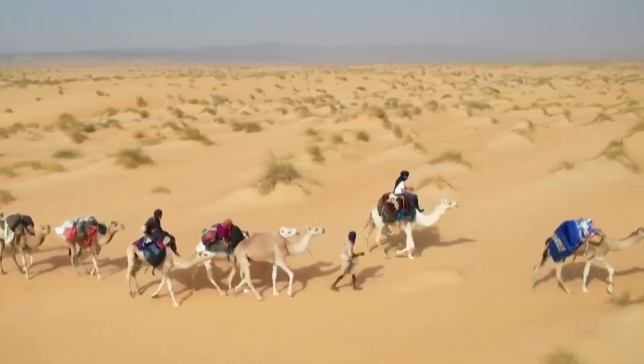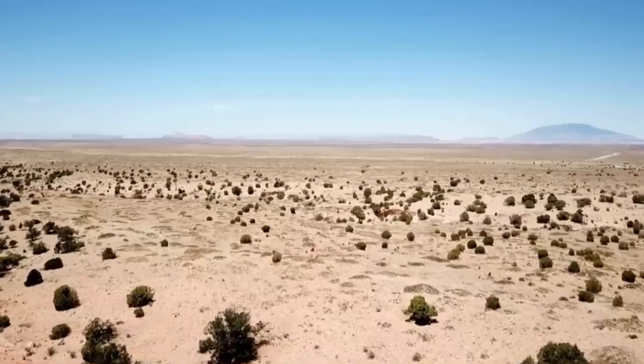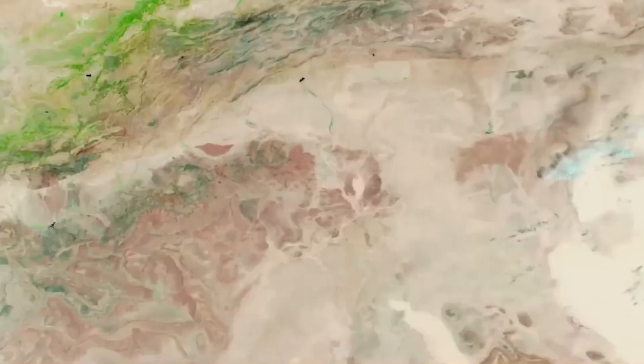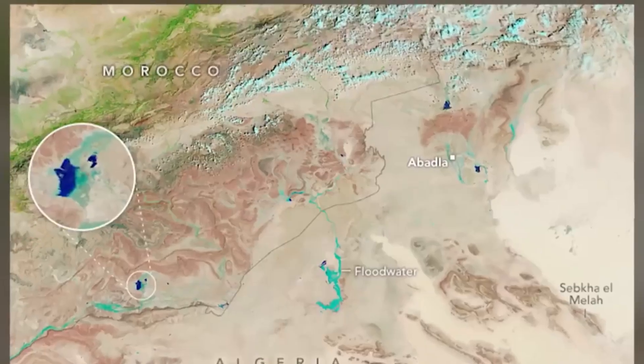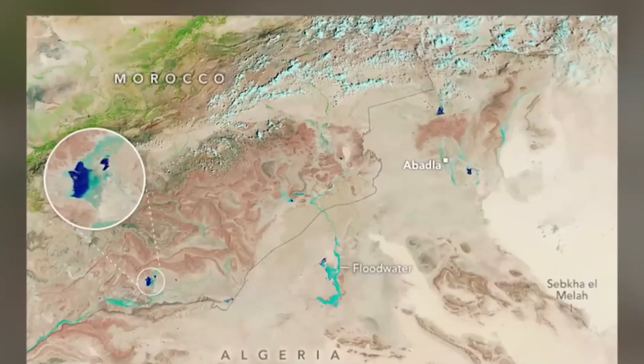While the idea of plants growing in the desert sounds ecologically good, this might be nature's way of saying it's going to get rough. NASA's satellite images have captured the Sahara's dramatic transformation from lifeless beige to bursts of green, but we need to understand why this is happening and what it means.